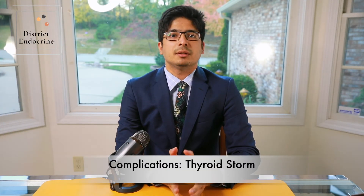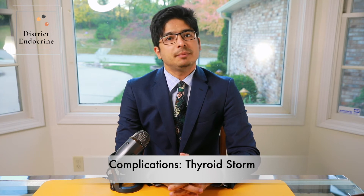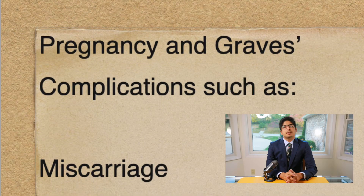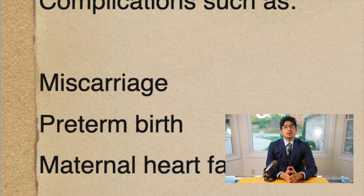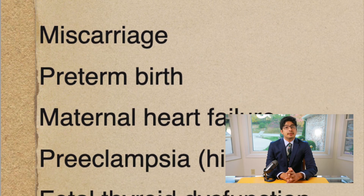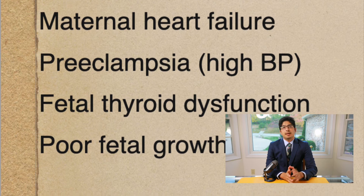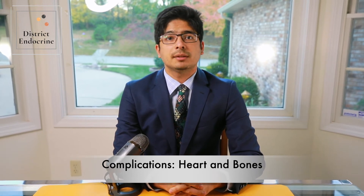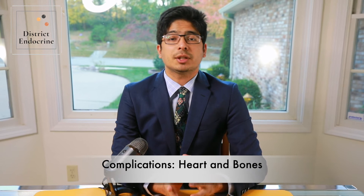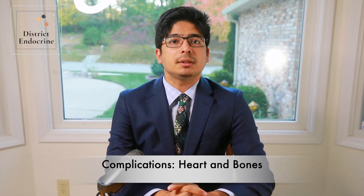One life-threatening complication is called thyroid storm; thankfully this is very rare and patients may need ICU admission and emergency treatment. In pregnant patients, Graves' disease can cause severe complications such as miscarriage, preterm birth, maternal heart failure, preeclampsia which is high blood pressure during pregnancy, and fetal thyroid problems. Heart rhythm disorders such as atrial fibrillation, a very fast heartbeat, and structural heart changes can result in congestive heart failure. Untreated hyperthyroidism can also result in weak and brittle bones, a condition called osteoporosis.